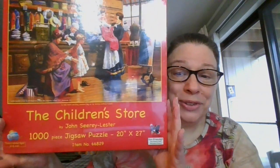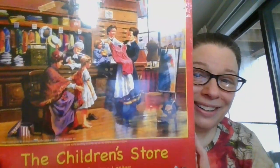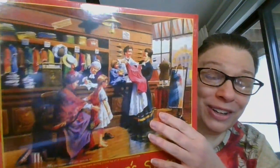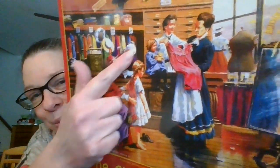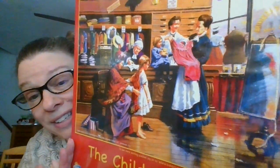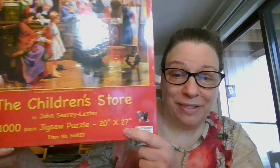Next is 'The Children's Store' by John Ciri Lester. It is 1,000 pieces and it is 20 by 27. The detailing on here is so great — all of the clothes in the background, really fun detailing for the children's store. This one is 1,000 pieces, still sealed in its original plastic, 20 by 27. It is ten dollars.